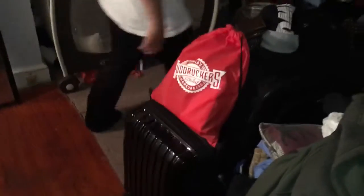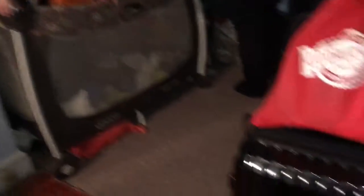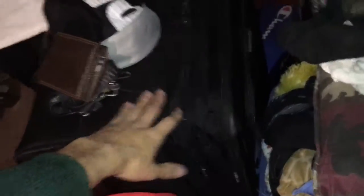I have everything packed — my carry-on, my personal bag which is probably my electronics stuff, and my checked bag. Got my wallet, my keys, my hat, and I think I am ready to go.